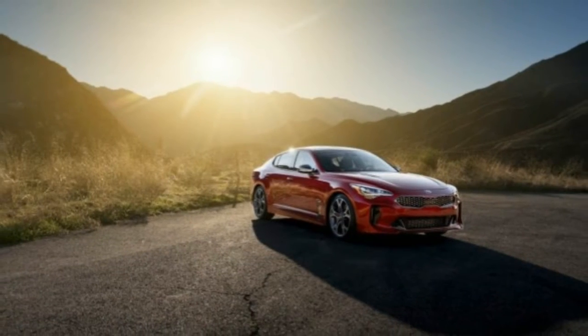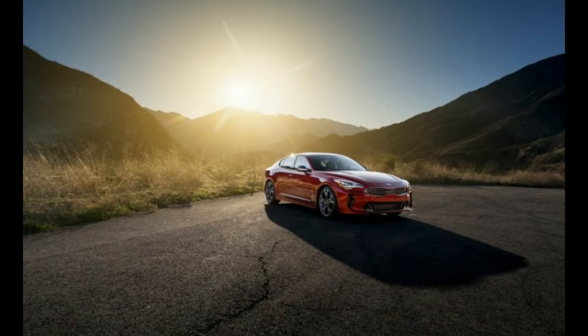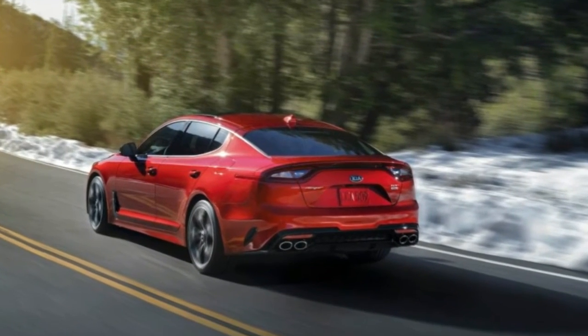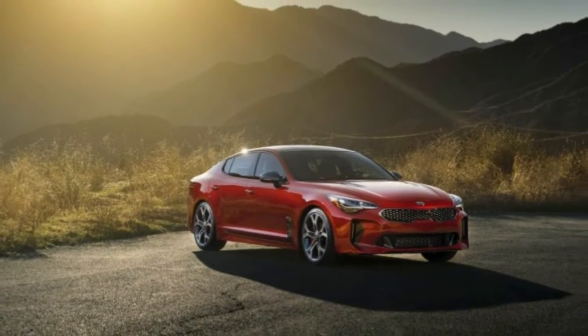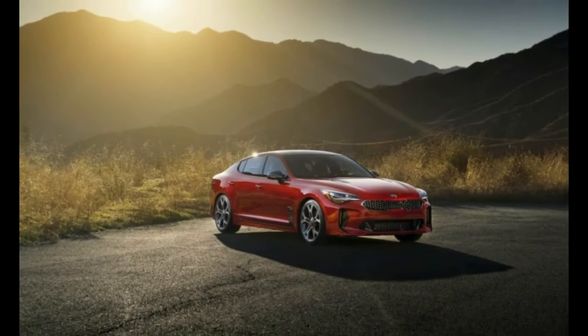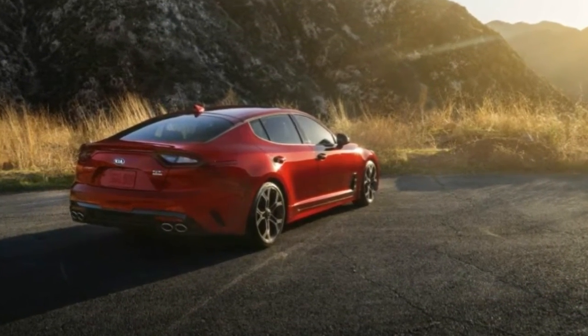Buyers will be able to have fun getting their buddies to guess the brand of their new car when seen in profile. There's something distinctly Alfa Romeo-ish about the rear end's small, high-mounted taillights, as well as the quad tailpipes on the V6 GT model. LED lighting is standard front and rear.